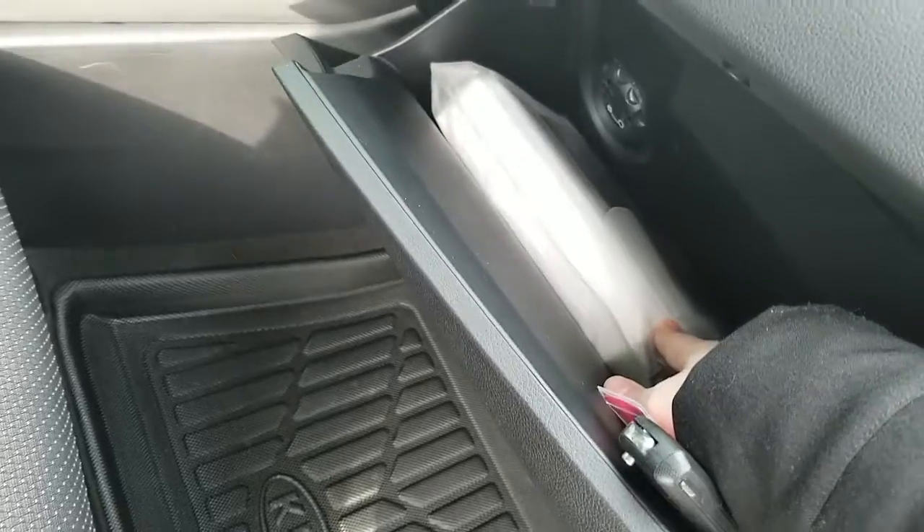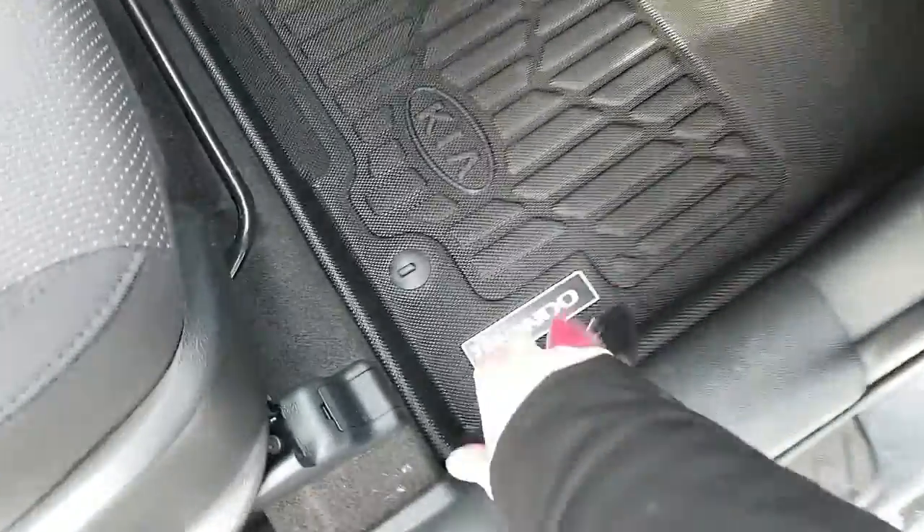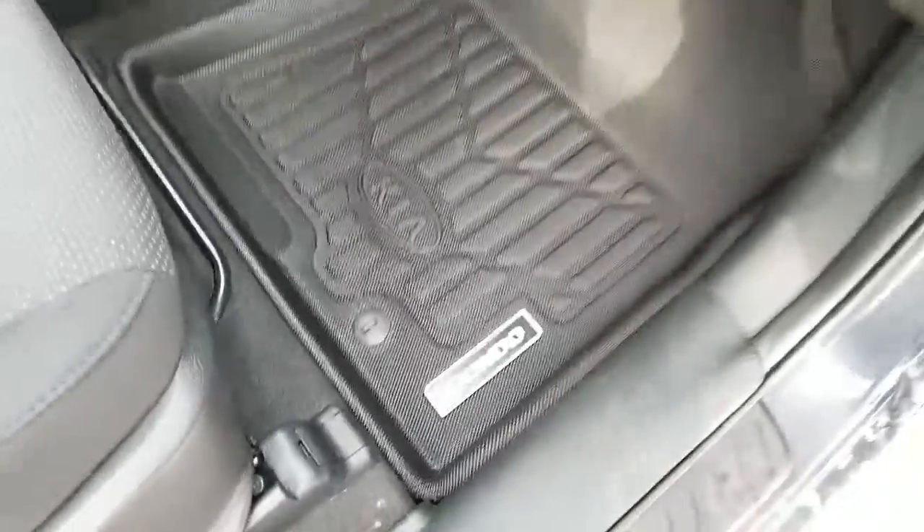I didn't notice any rips or tears — very clean black cloth interior. The vehicle does come with the owner's guide. It has a cooled glove box, great for summertime; you can keep your drinks in here and keep them cool.